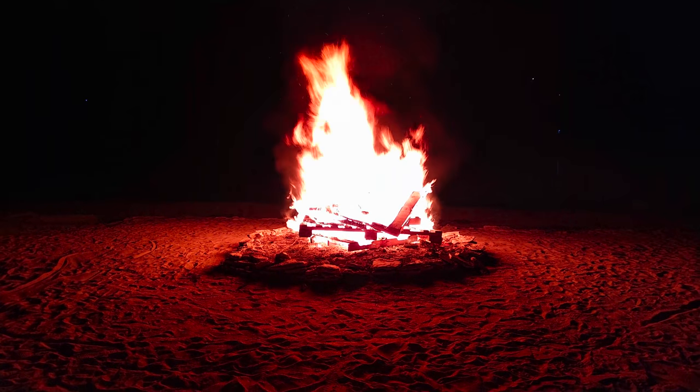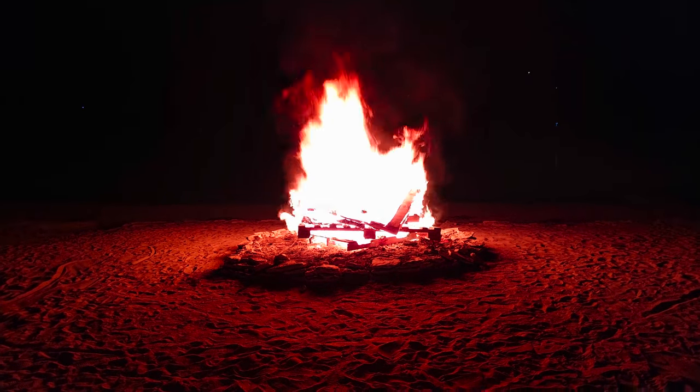Carl hosted a bonfire on the beach. The flames were so big we couldn't get close enough to roast our marshmallows.